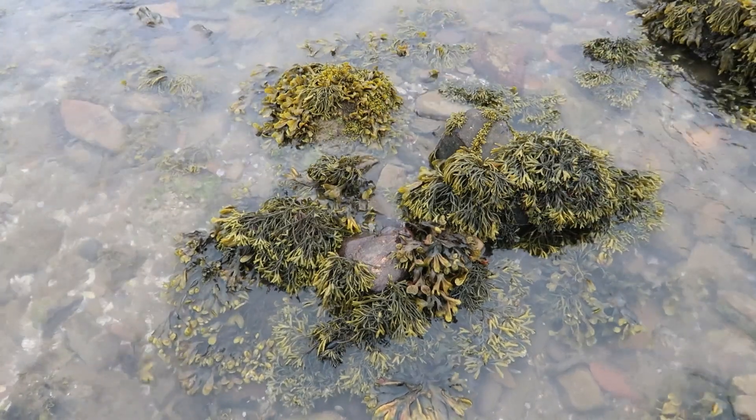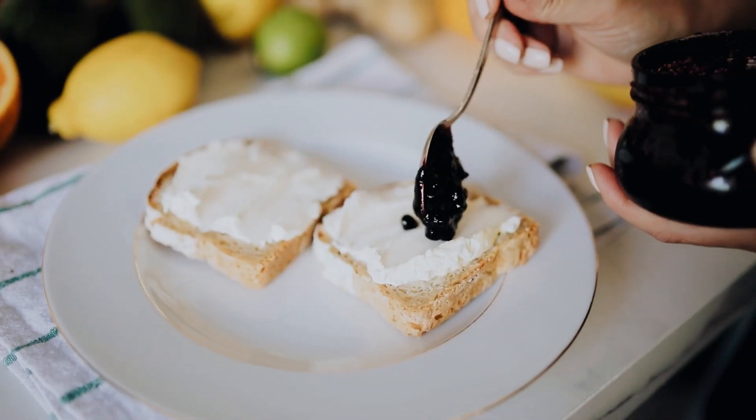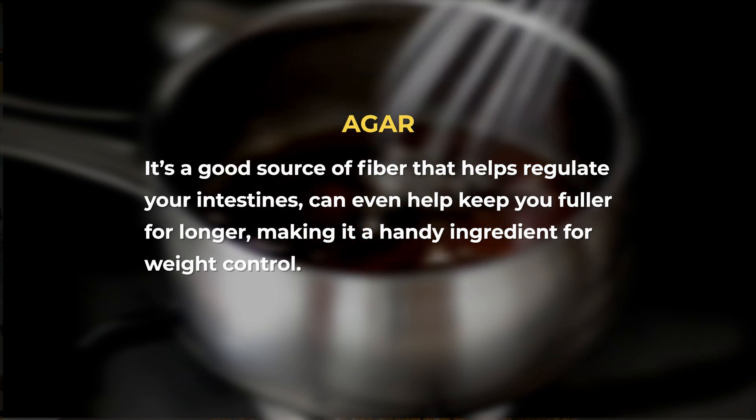Let's talk about agar. This is a food ingredient made from seaweed, and it's becoming more and more common because it's a vegan-friendly alternative to gelatin. Agar is a thickener — you'll see it in a lot of jams, jellies, and desserts to give these foods a little body. Besides being a great thickener, agar has a lot of other benefits: it's actually a fiber, it can make you feel full for longer, and it helps regulate your intestines.